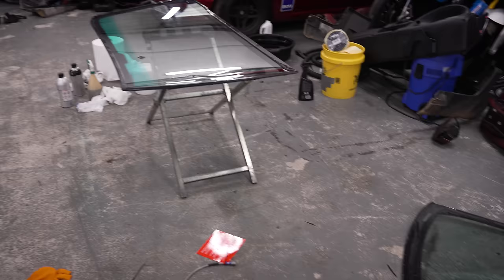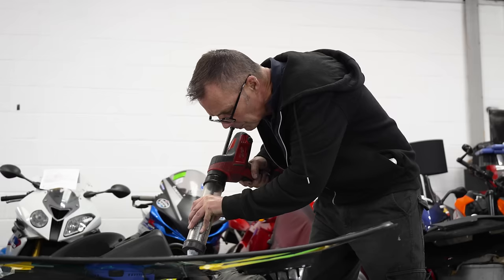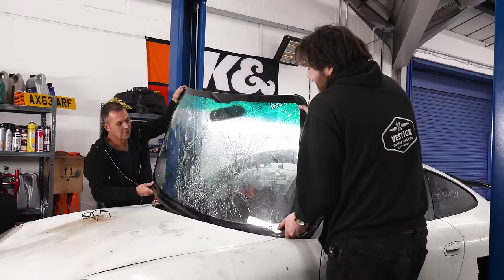Seeing as the insurance didn't cover it, we picked up a used windscreen from a GT3 for just £150 and called in our mate Mark from Reading Autoglaze. Mark needed a hand fitting the screen, which Edwin bravely stepped up for.